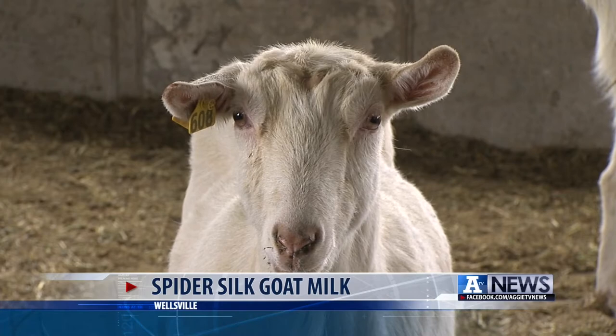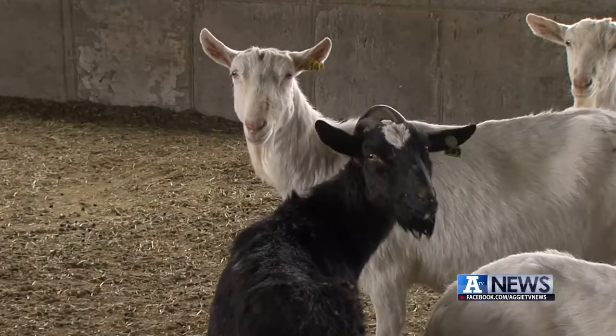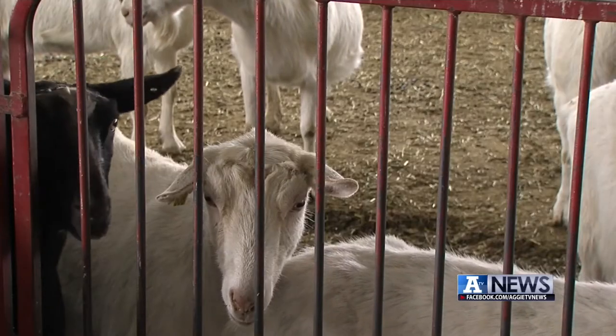They may look, sound, and act like your average goats, but these goats have been biologically mutated in order to express one more protein in their milk. That's their only difference — behaviorally, functionally, visibly, they're just like any other goat.